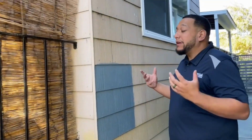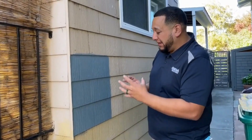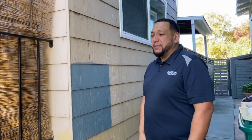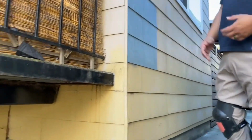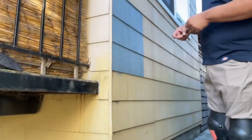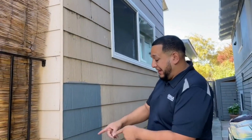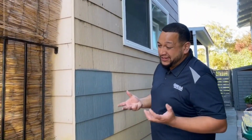Before treating, if you can, fix those little moisture entry points first. A lot of people have termites but also a lot of damage. When we go to treat, we're treating for the moment, but long term that area is going to continue to be a problem and they're just going to come back.